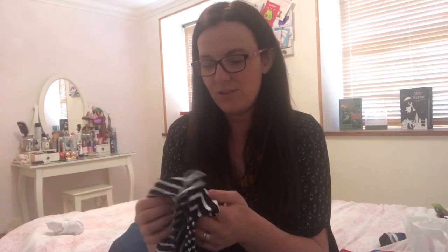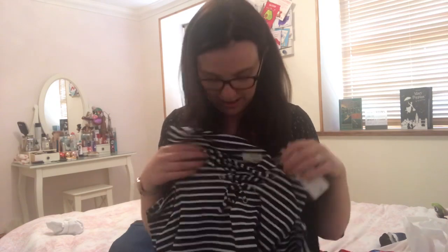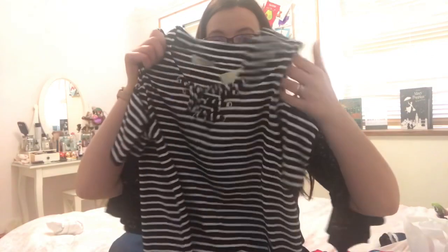I also got a cold shoulder t-shirt. As you can see it's cold shoulder, navy blue with white, and I love this crossover lace-style detail. I love the length of this and it was eight pounds. I'll show you that now.